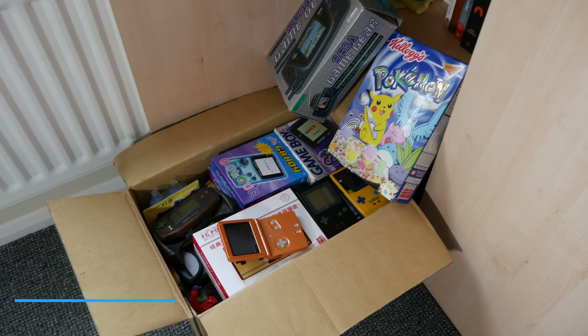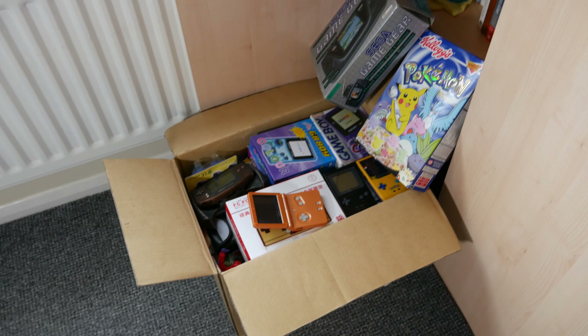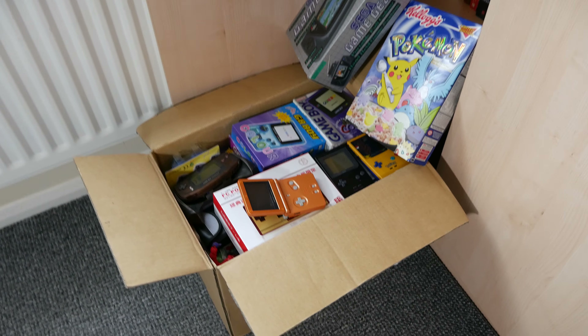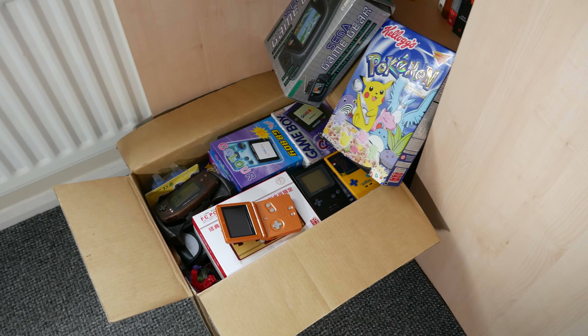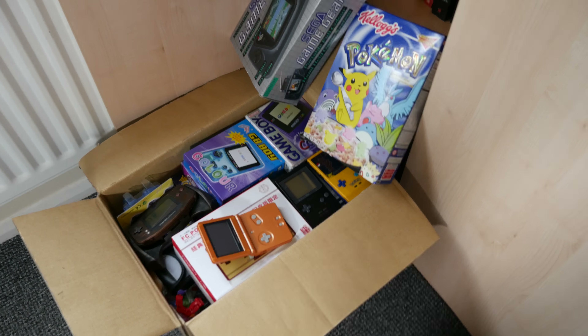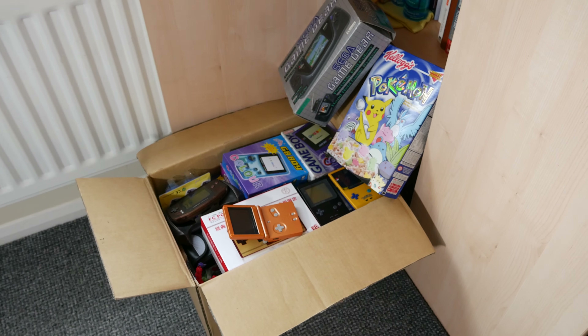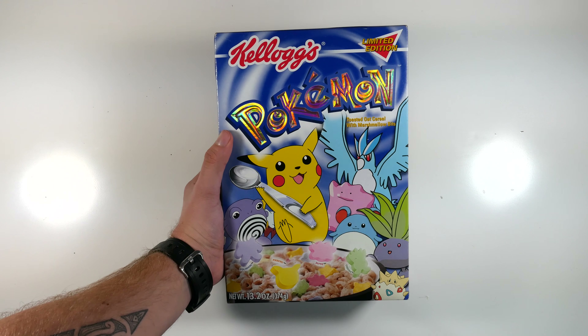You guys have been demanding that I show you my entire collection, so today is the day. I was about to tidy up my cluttered wardrobe, which is just full of stuff, and thought, why not? This is the time to do it. Now, this box was like half full six months ago, and now it's just ran full of stuff, so I'm basically going to show you my entire retro slash 90s collection. Let's do it one by one. Grab your snacks, grab a drink — this should be quite a long video, but it will be worth it.